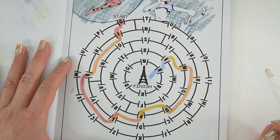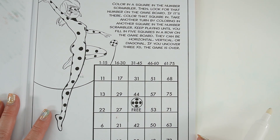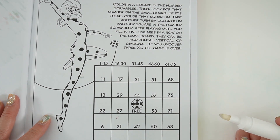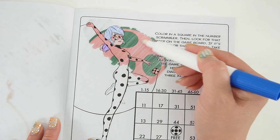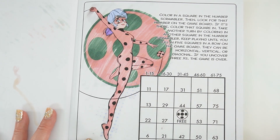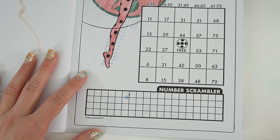We did it! Here it says 'Color in a square in the number scrambler, then look for that number on the game board. If it's there, color that square in and take another turn. Keep playing until you fill in five squares in a row — horizontal, vertical, or diagonal. If you uncover three X's, the game is over.' This is like solo bingo. Let's color Ladybug in — I didn't expect to see the yo-yo in the background, that's super cool! Let's color in some numbers.